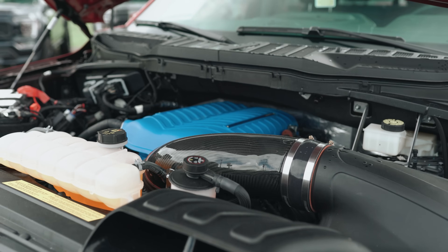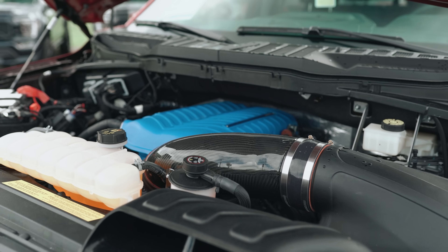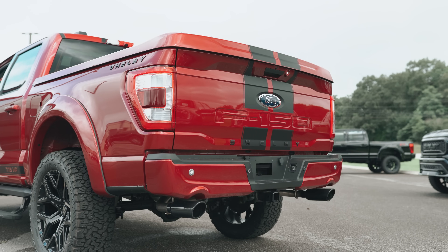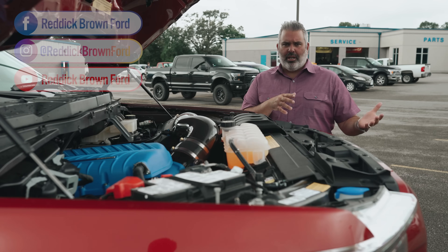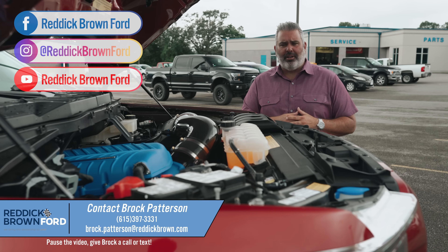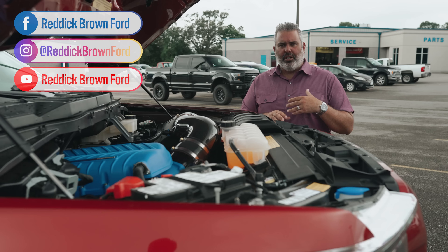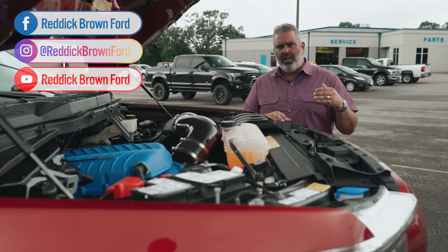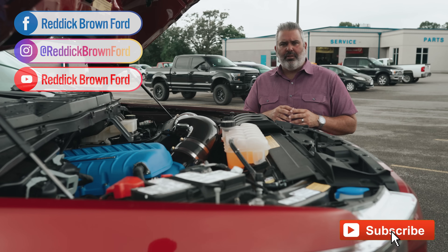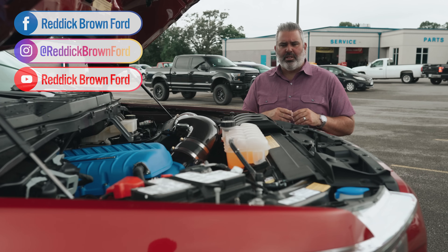I want you to hear the supercharger — it has a real great sound combined with that Borla exhaust system. If you have questions on incoming units, call or text me at 615-397-3331. These trucks are going to go fast this year — four-door lifted off-road, four-door lowered Super Snake, and two-door lowered Super Snake Sport. Subscribe to our YouTube channel to see all the colors we've ordered for all three versions. Like our videos, share the love, and comment below with your thoughts on the new Shelby truck.